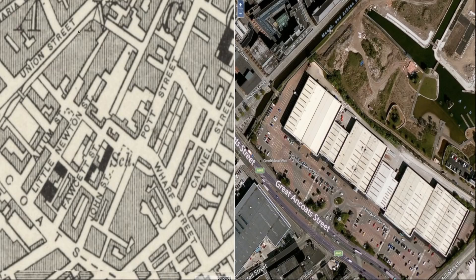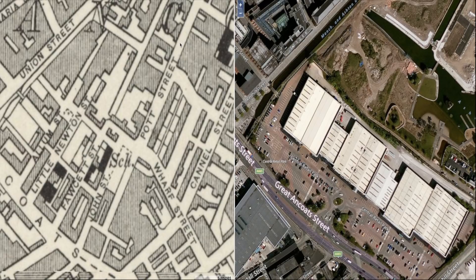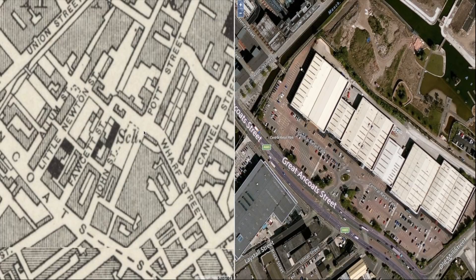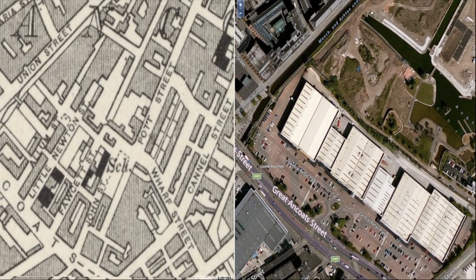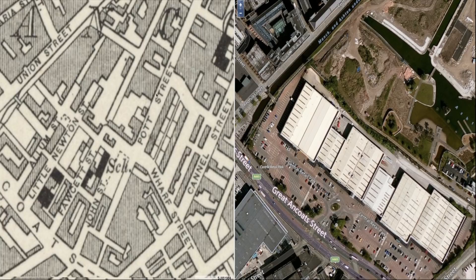Looking at the cursors again — the map on the right is modern day. Running the cursor down Pot Street on the left, you can see where that relates to on the modern day map. You can see it runs right through the retail park. I've got some more pictures of Pot Street to show in a moment. The retail park, by the way, is earmarked for demolition as well — can you believe that?